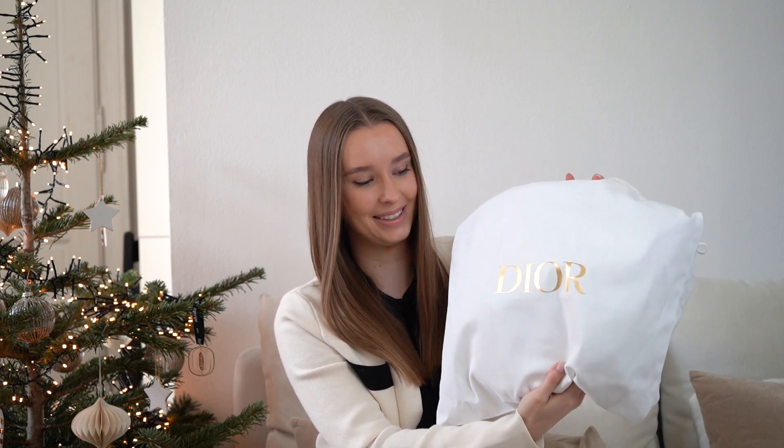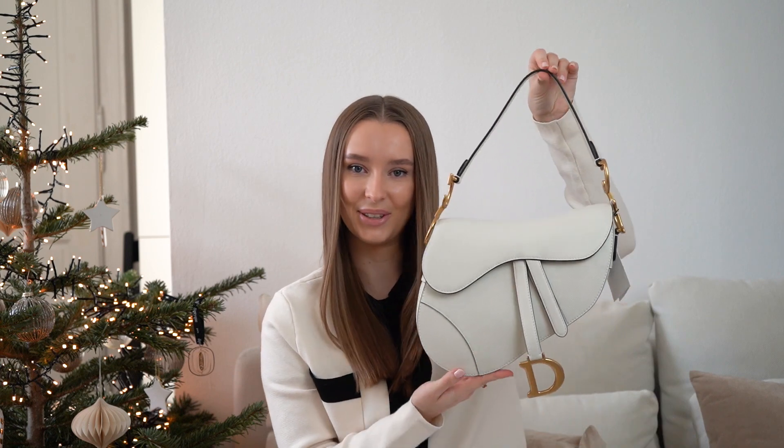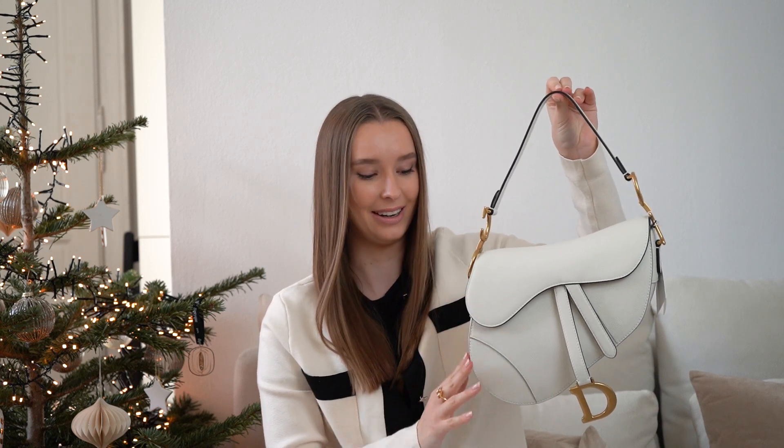As you can probably tell by the dust bag, there is a handbag inside. It is the Dior saddle bag in the classic size in grained calfskin in the color latte with aged gold hardware. Oh my goodness, it's so beautiful. I've been wanting this bag for quite a while, but I was never sure if it is wise to get it because of the shape. I think it's probably not the most practical bag, but it's simply beautiful.